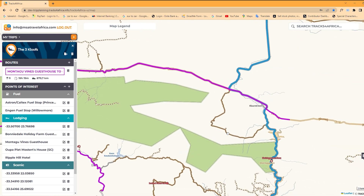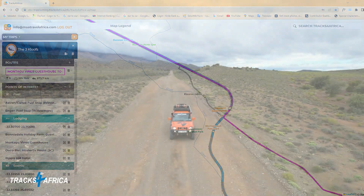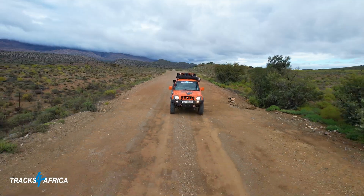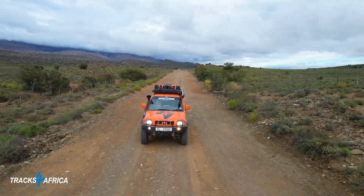Departing Prince Albert on a grey and clement morning, we travelled along the R407 tar road to Klasdrom, then took the R407 gravel road to Willemore. This road can be a gamble in wet season due to the Troka River, 56 km from Klasdrom, often being in flood, but we called ahead to the engine garage in Willemore and they said the road was open.